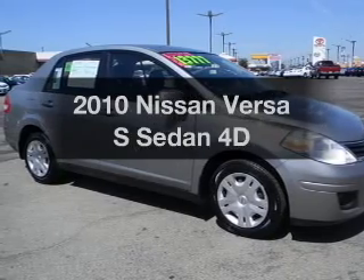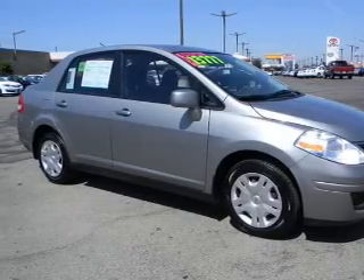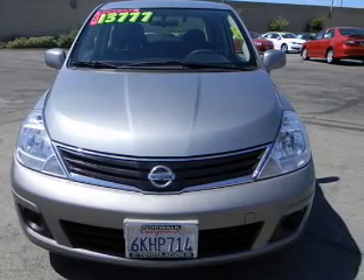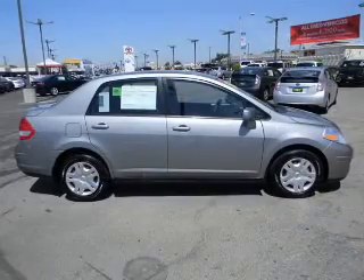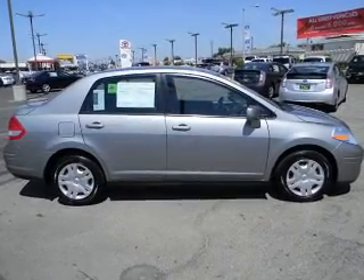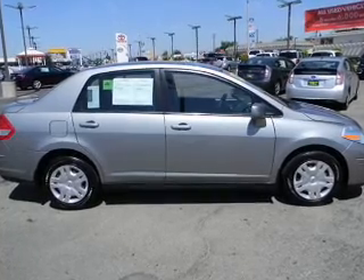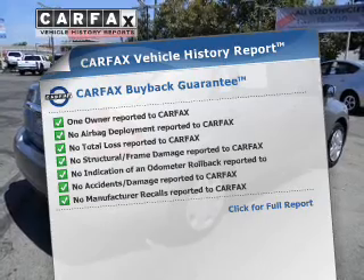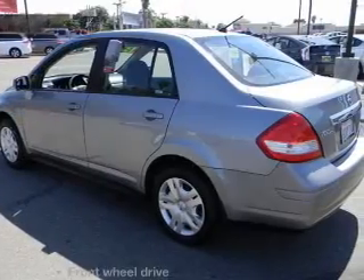Get noticed in this 2010 Nissan Versa. If you're looking for an automobile with great attributes, look no further. With a reliable engine that responds smoothly to its automatic transmission, premium wheels lend a distinctive appearance. Know the history on this ride and greatly reduce your buying risk with the included Carfax Vehicle History Report.